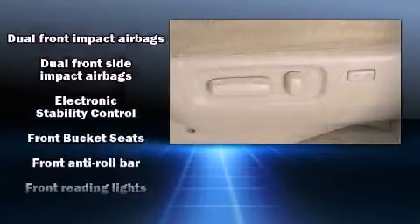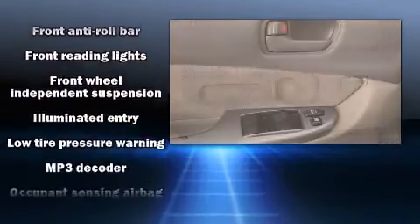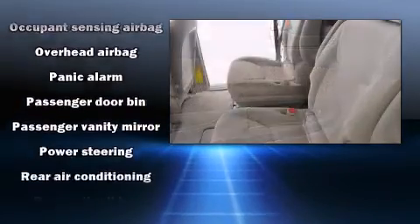Passengers are protected by various safety and security features, including dual front impact airbags, traction control, a panic alarm, and four-wheel disc brakes with ABS.